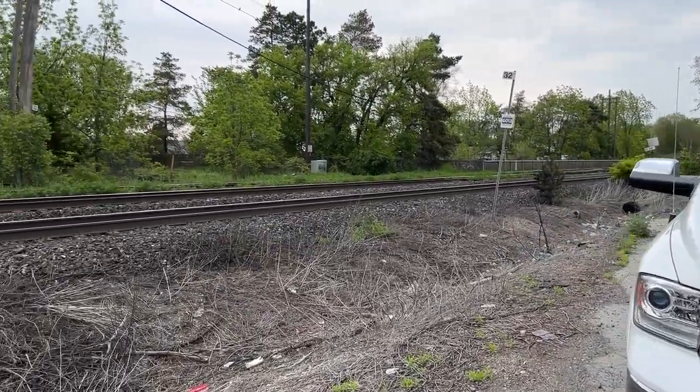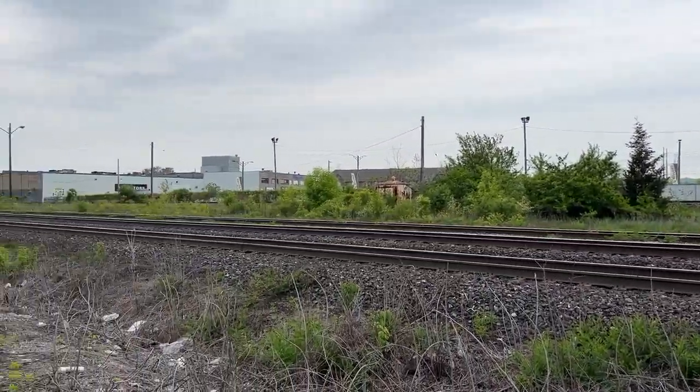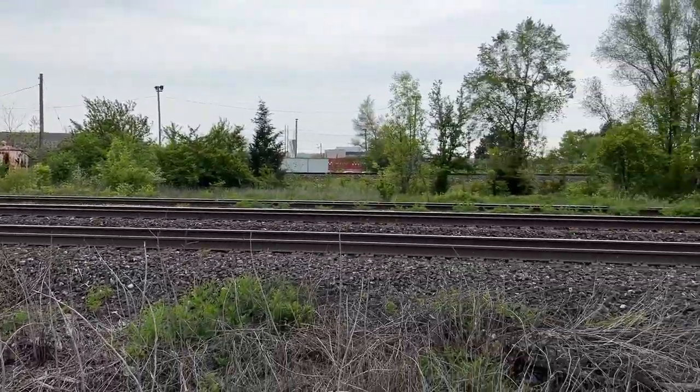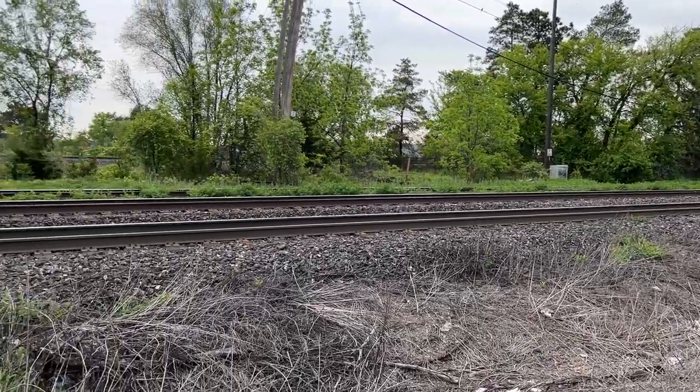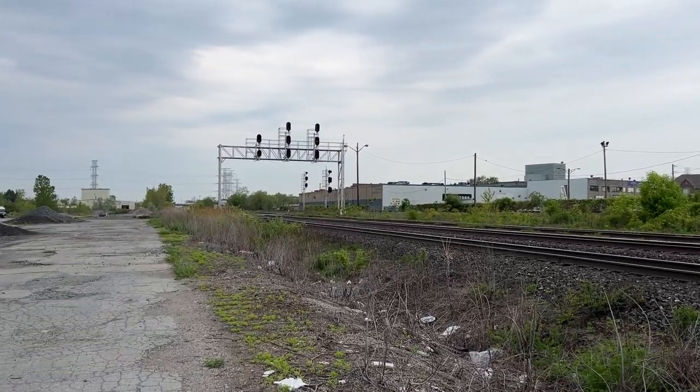I have parked right beside what I presume is the main line from Hamilton to Burlington. So presumably these two lines will go all the way to Hamilton and beyond, probably down to Niagara Falls.